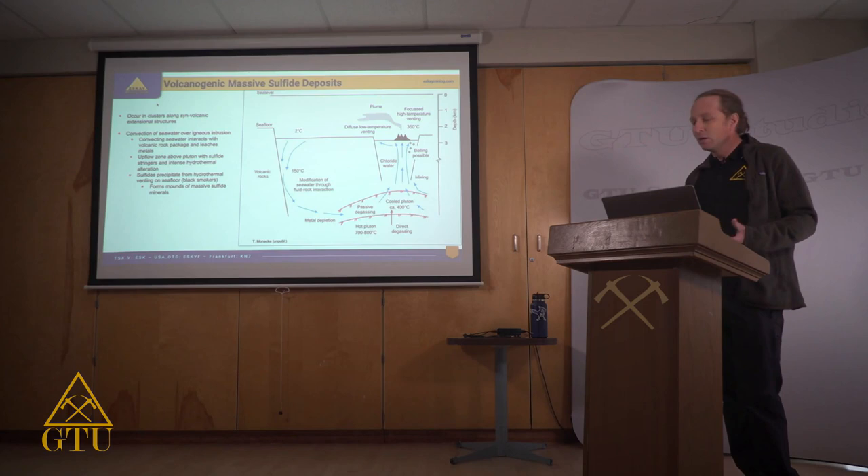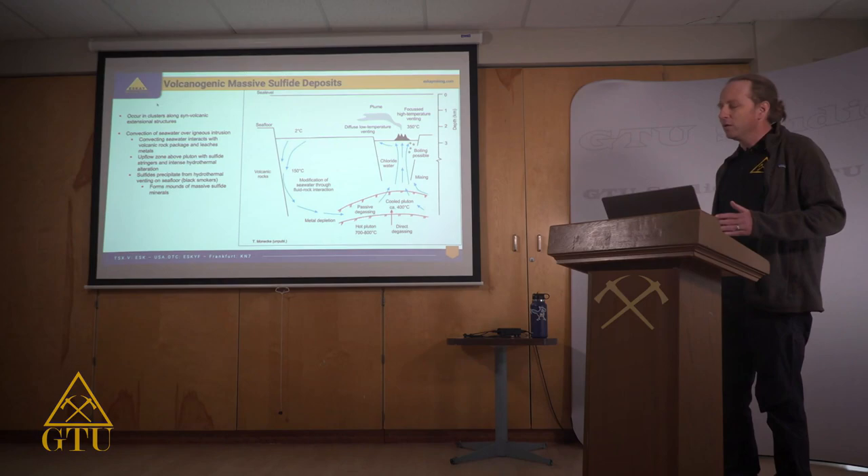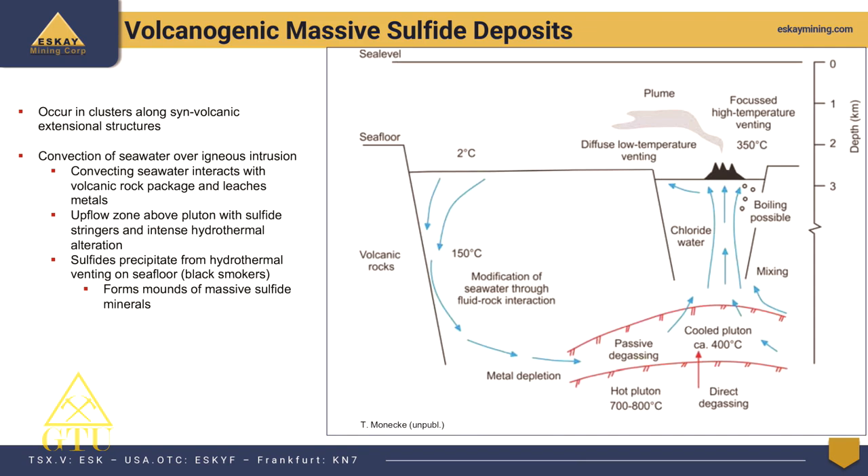Before discussing our property, I want to cover some background on volcanogenic mass sulfide deposits. Understanding how these deposits form and the types of volcanic and tectonic environments they occur in can help guide exploration. VMS deposits are submarine in origin — they form underwater in back-arc extensional basins, which are rift basins in a volcanic environment where crustal extension drops the surface below sea level.